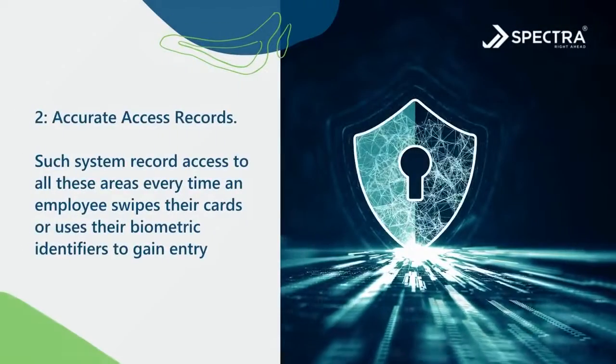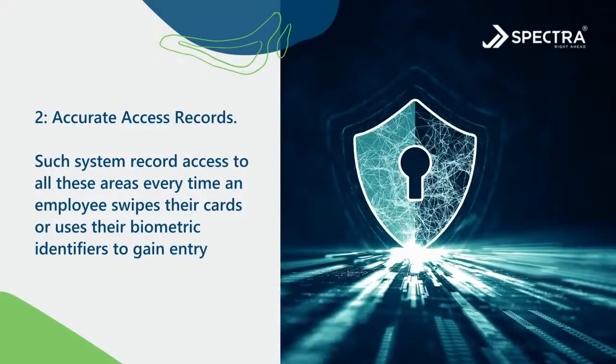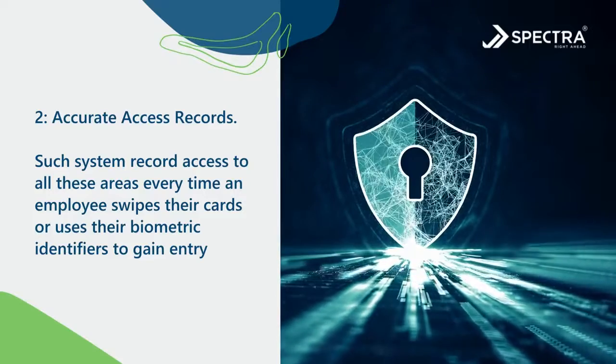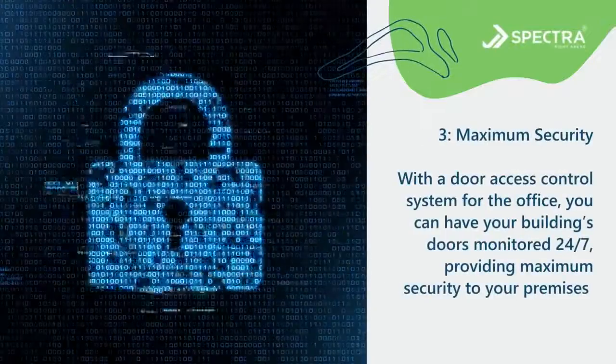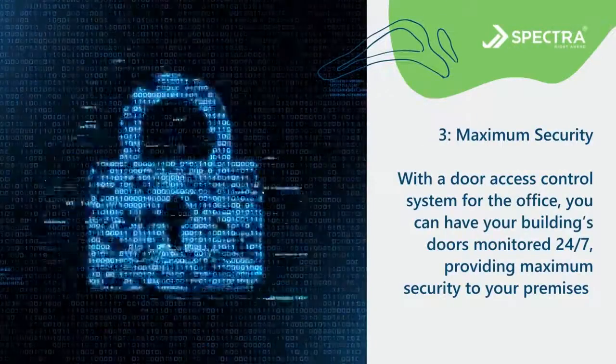Number two: accurate access records. Such systems record access to all areas every time an employee swipes their cards or uses their biometric identifiers to gain entry.